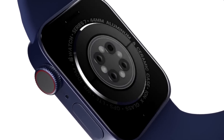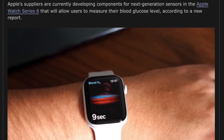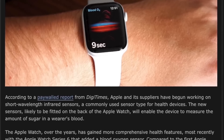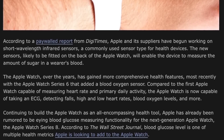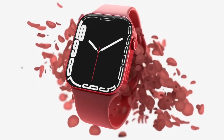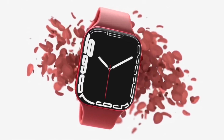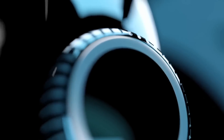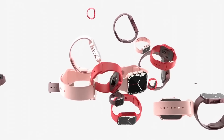A new report has come in from the Wall Street Journal and also DigiTimes, who have confirmed the same details around their sources for the Series 8 getting a new sensor inside it — a blood sugar and glucose monitor. The new sensor will be able to monitor your blood sugar levels via your skin. Blood sugar monitoring has been long in the works at Apple, and it was thought at one stage that this might be coming to the Series 7.